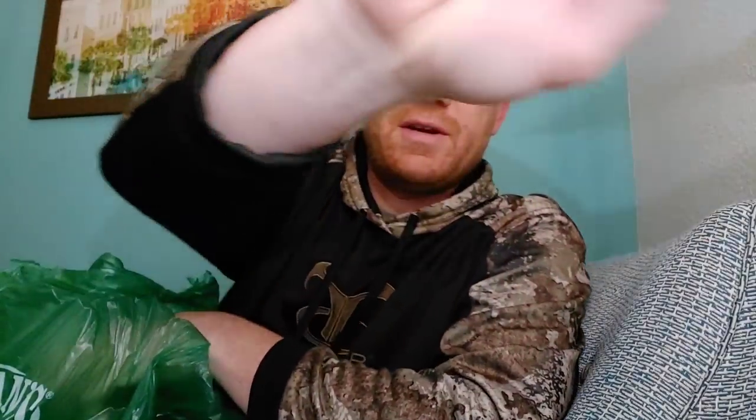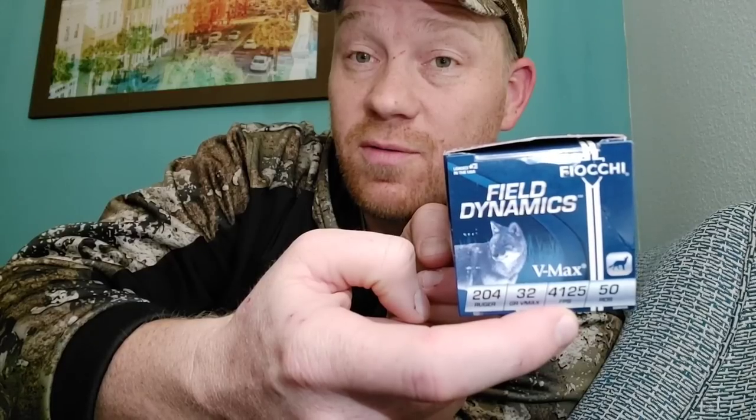And how many boxes did I get here? One, two, three, four, five — six boxes, four hundred and fifty beans. Let's start off with this one right here. I definitely need to get the 204 Ruger out. You guys that are 204 Ruger fans, definitely going to be doing some 204 Ruger videos real soon. Thirty-two grainers, Fiocchi. I didn't even know they made 204 Ruger — that stuff's going over 4,000 feet per second. That's going to be awesome. Comment video ideas down below for 204 Ruger.